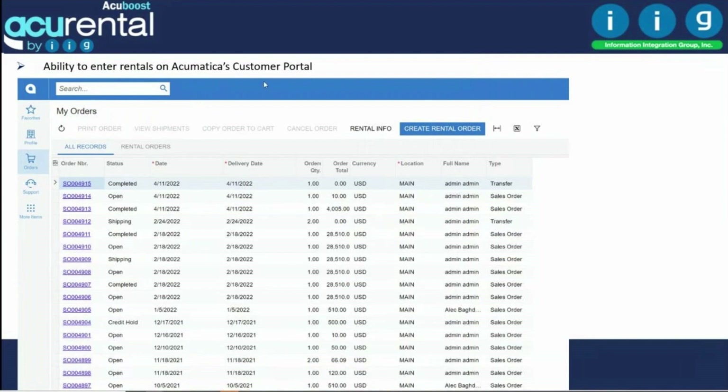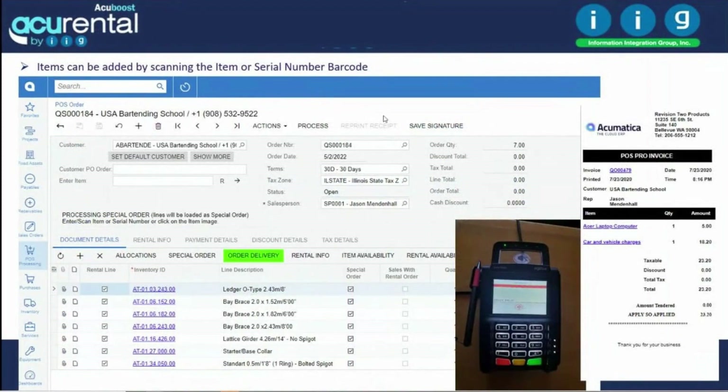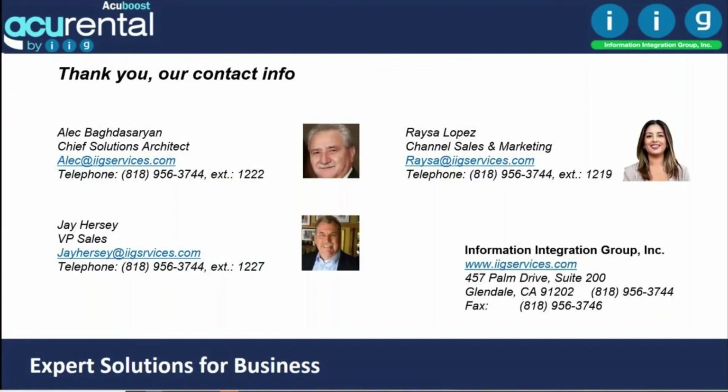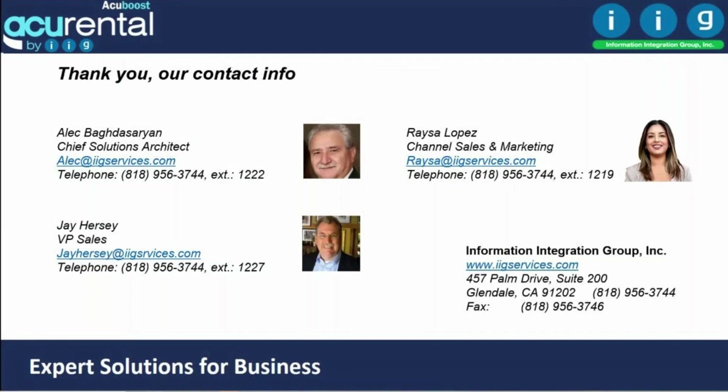From the customer portal, your customers can access their rental contracts in the system. Acurental also includes yard operation point of sale — you can enter items in a POS transaction, use a credit card, print a receipt, mark what needs to be delivered or picked up by the customer, and manage all rentals for your registers including open and close. That concludes the presentation — please reach out if you'd like to see an actual demonstration. Thank you.